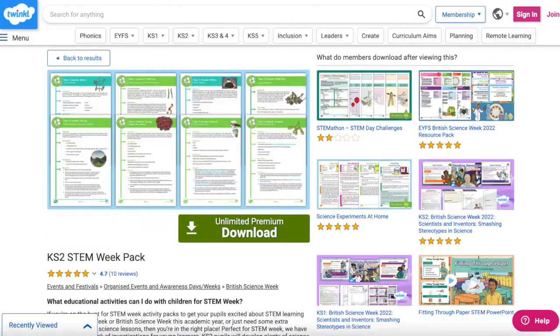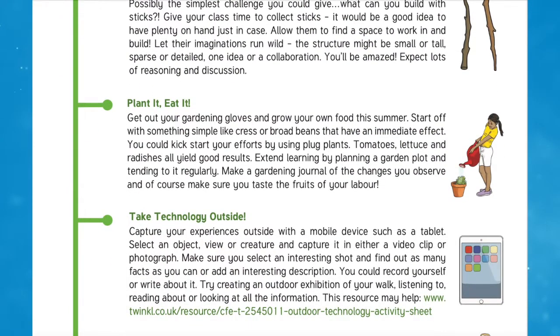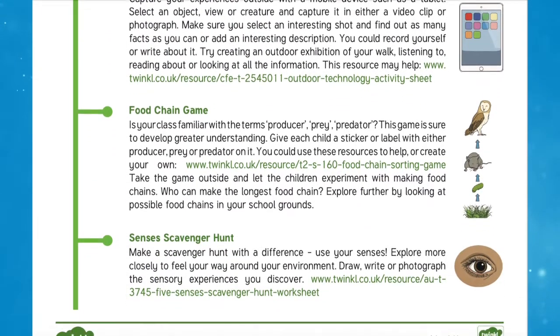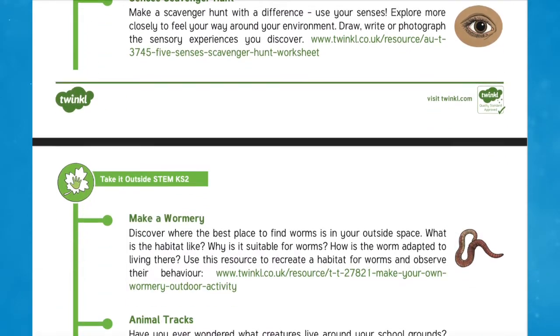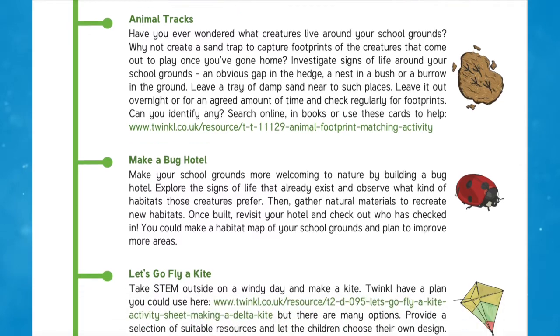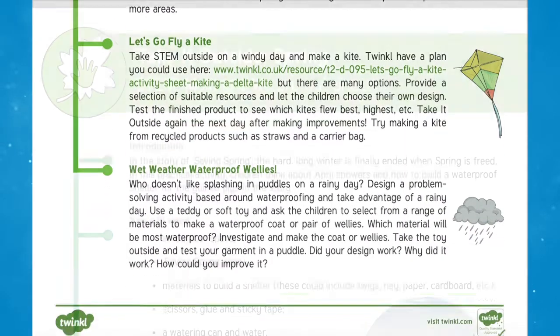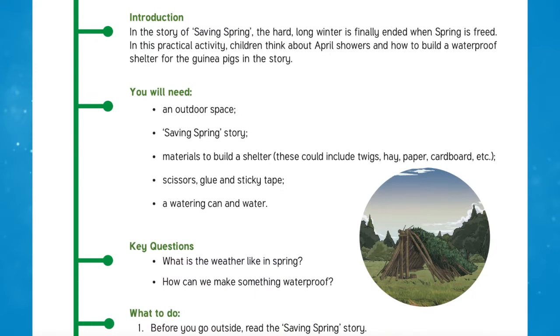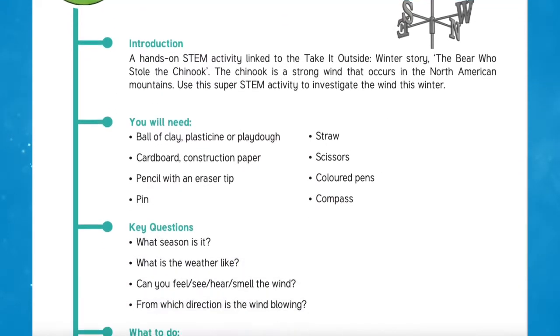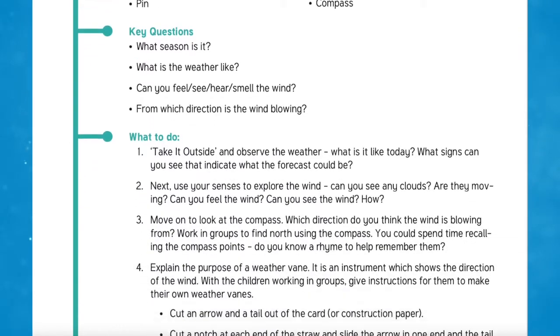Another fantastic resource for this week is the Key Stage 2 STEM Week Pack. If you're on the hunt for STEM activities to get your pupils excited about British Science Week, then you're in the right place. We have created a STEM pack of investigations for young learners. This STEM activity pack is bursting with practical ideas for scientific tasks outside of the classroom, and children can use the skills they've learnt throughout the STEM activities to better understand the world around them.